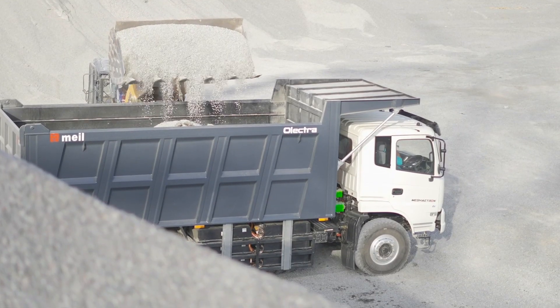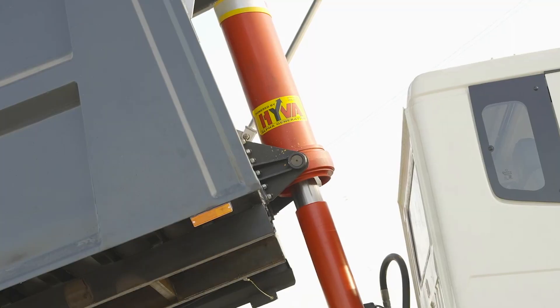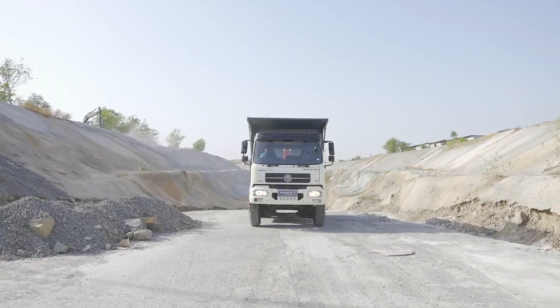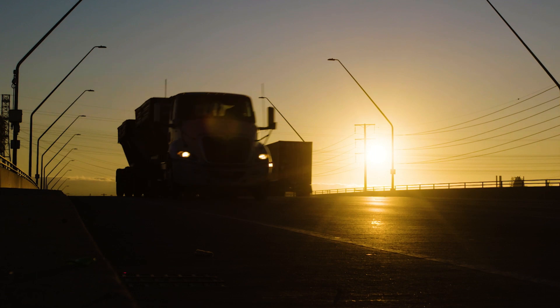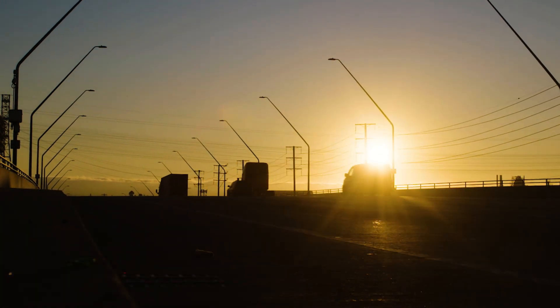Tippers play a crucial role in the construction industry. They are specialized vehicles designed for transporting and unloading bulk materials such as sand, gravel, construction debris and other loose materials. Tippers running in the country on petrol and diesel significantly contribute to air pollution.